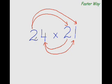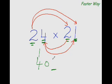Multiply the first digit of this number with the first digit of this number: 2×2 is 4. Then multiply this digit again with the other digit: 2×1 is 2. But before you put down 2, add the product of this digit and this digit — 4×2 is 8, and 8 plus 2 is 10. Carry forward 1, write 0. For the last digit, multiply the last digits: 4×1 is 4. So the answer is 504.